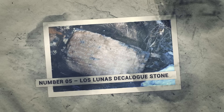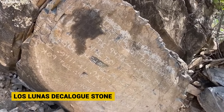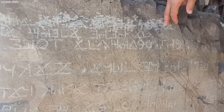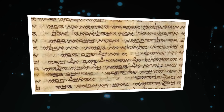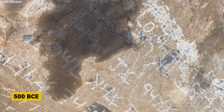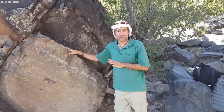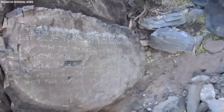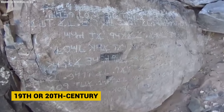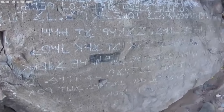Number 5: The Los Lunas Decalogue Stone. In New Mexico's desert lies an ancient mystery carved into stone. Known as the Los Lunas Decalogue Stone, this massive boulder bears an inscription resembling the Ten Commandments in an ancient Semitic script. Archaeologist Frank Hibben proposed that the script was a version of Paleo-Hebrew, dating back to between 500 BCE and 1200 CE. This sparked speculation about ancient Hebrew contact with North America centuries before Christopher Columbus. The stone's origins remain contested — some scholars argue the script closely resembles Phoenician characters, while others insist it is a 19th or 20th century forgery.